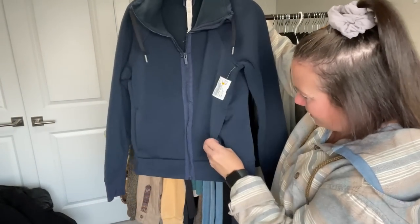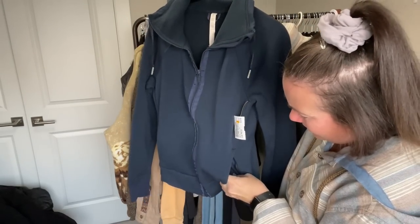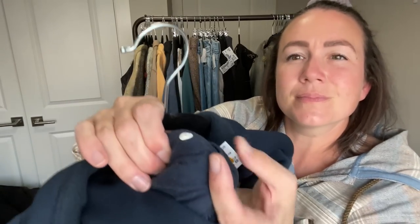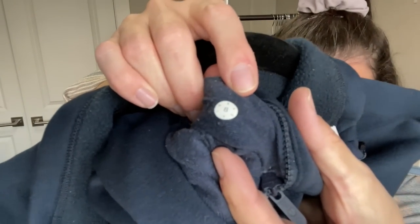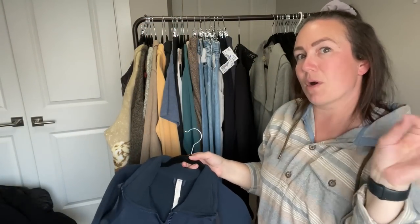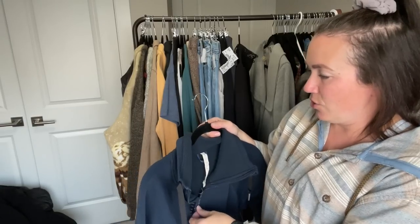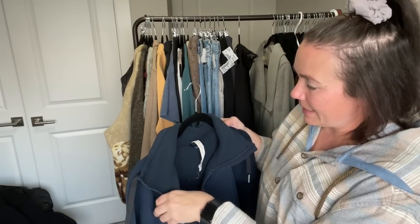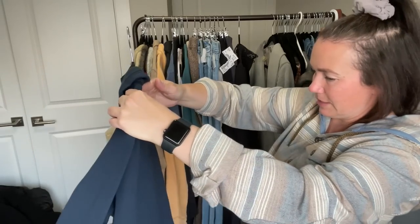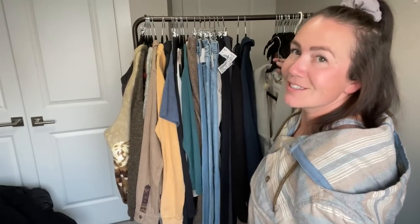Next is a Lululemon sweater — I'll have to look up the style. Based on the size dot — the spacing of the letters and numbers — I think this is probably a 2017 piece. Newer tags have smaller writing with letters and numbers coded around them. This is a nice fleecy-lined one in a size 8, just needs a good lint roll. Really good condition.